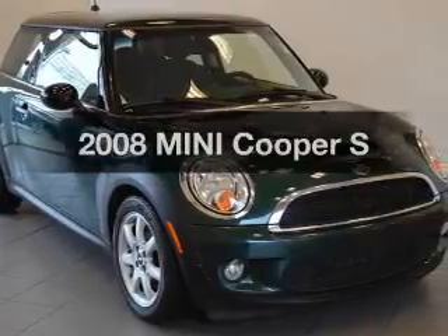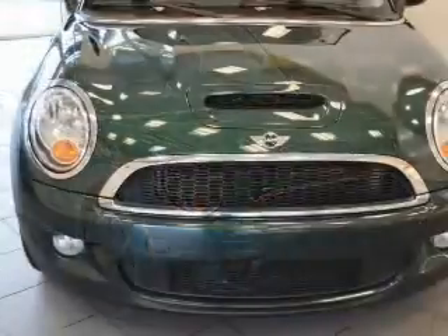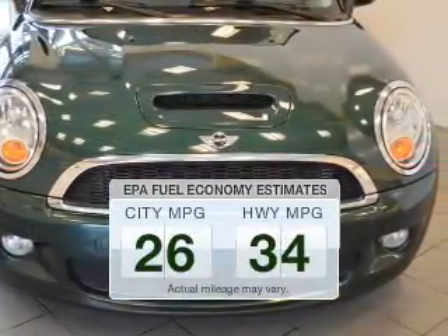Introducing the 2008 Mini Cooper — everything you need under one roof with this great vehicle. In the city or on the highway, you'll spend less time at the pump with this fuel-efficient vehicle.